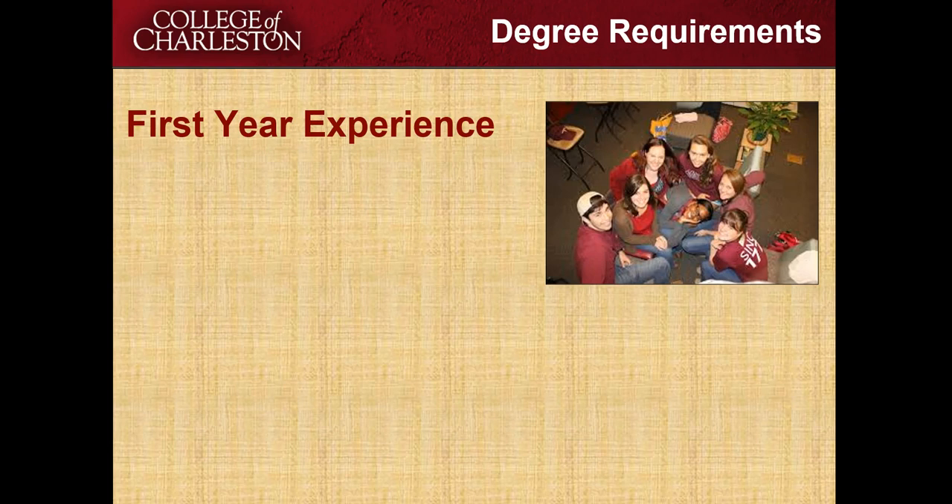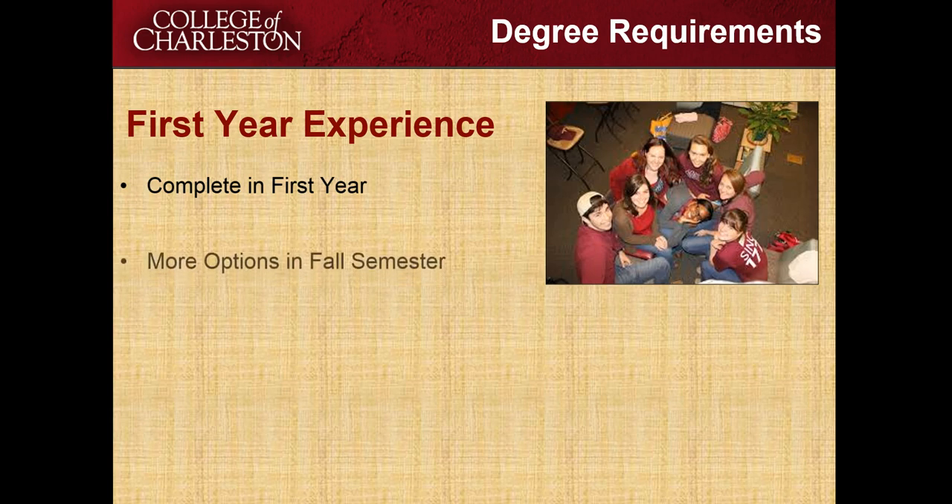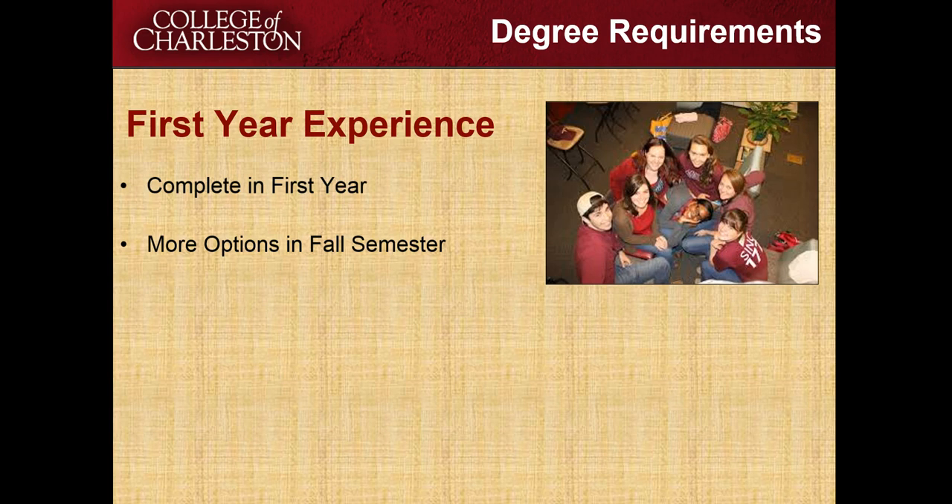In this module we are going to talk about the graduation requirement, the first year experience. The first year experience must be completed in the first year. You can do this in either the fall or the spring, but you will only do this once. There are more options in the fall semester, but if you're unable to register for one in the fall, don't worry — you will take it in the spring.